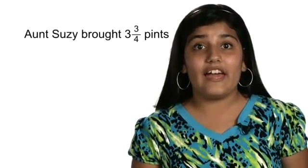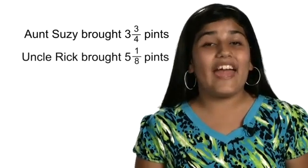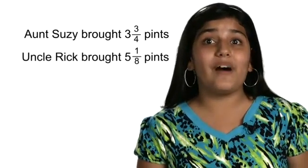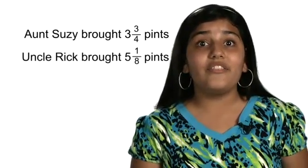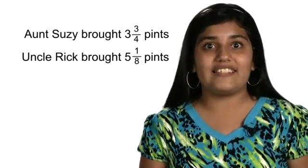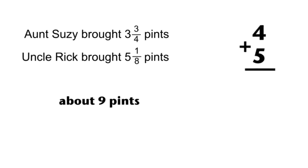The big idea we are talking about here is estimation. Now Alexis will discuss an example of estimation with mixed numbers. I love family picnics. Aunt Susie brought three and three-fourths pints of whipped cream and Uncle Rick brought five and one-eighth pints. About how many pints do they have combined? The word 'about' tells us this is an estimation problem. Tell your neighbor the correct estimation. The best estimation is probably nine pints because four plus five equals nine. Did you see how rounding and estimating would give us nine?